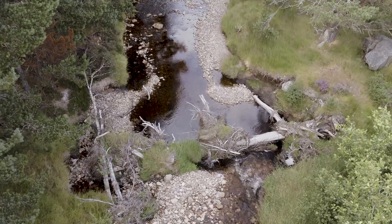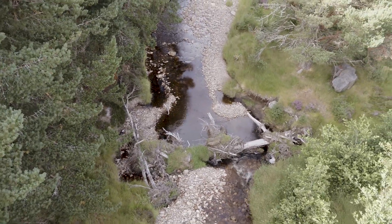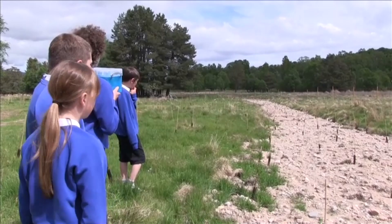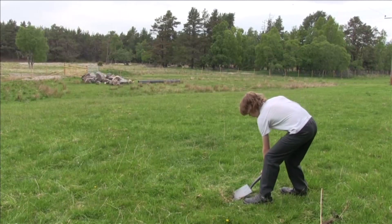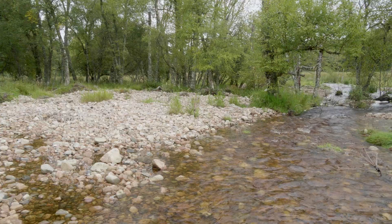Showing people these types of projects that are close to where they live and explaining the multiple benefits is really valuable. We've had scout troops volunteering here, local volunteers, and we also involved a lot of the local school kids. We ran a project with the school - we had the school kids up here monitoring the fish with us. We had kids planting trees with the then environment minister Paul Wheelhouse, trying to get them to buy into what's actually happening here.